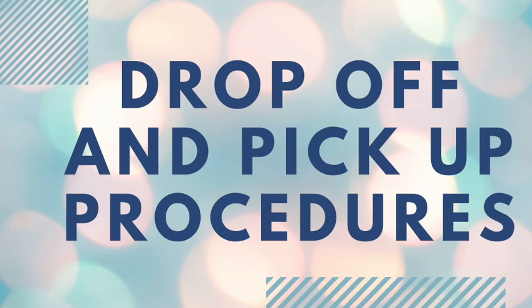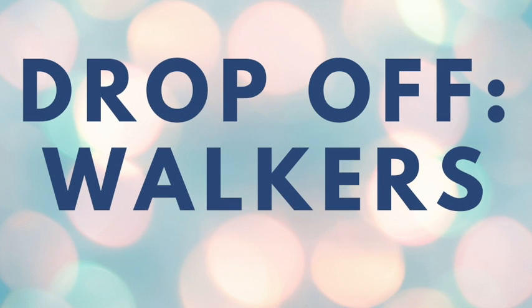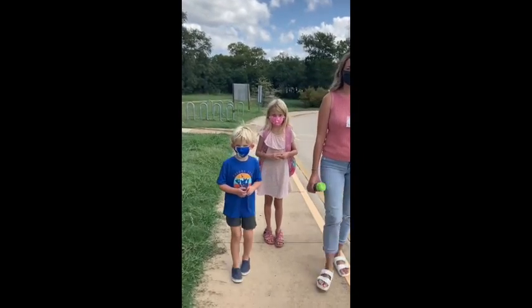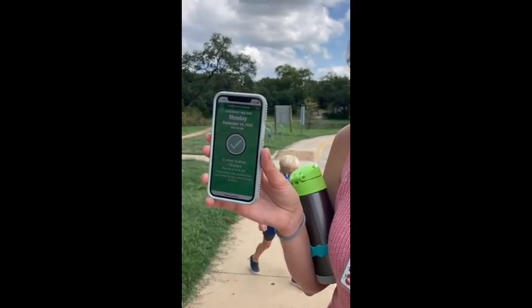This is a video to demonstrate Baldwin's drop-off and pick-up procedures. Depending on their grade level, walkers will be told which door to use to enter the school. They will walk all the way down the sidewalk until they see a staff member.